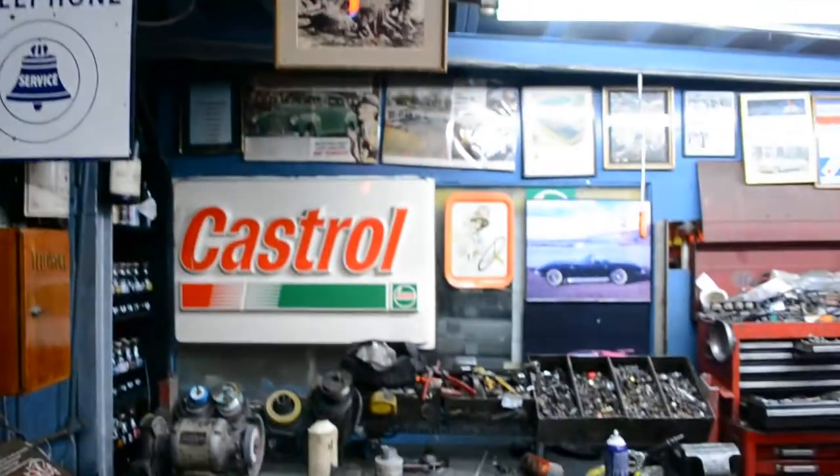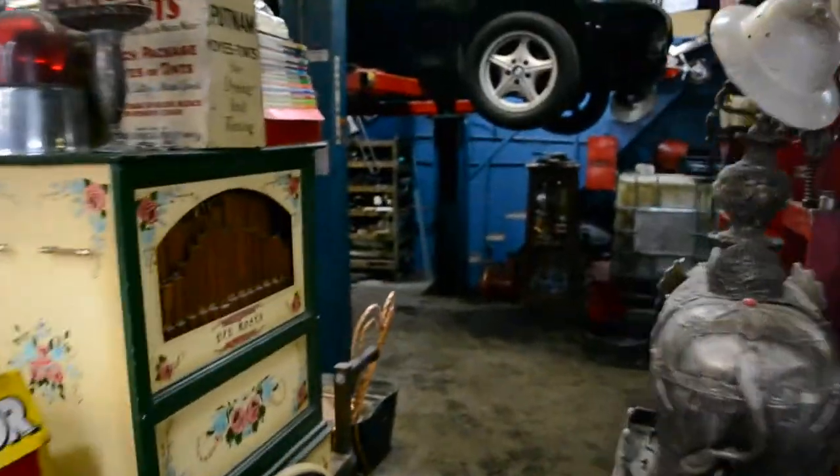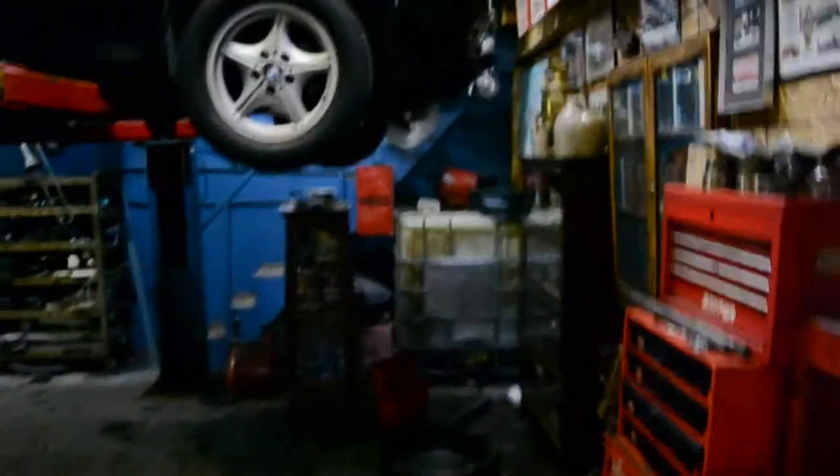Vintage bicycles. This is a working garage, but it's practically a museum. And I said practically because it's not — that's why I'm not mentioning exactly where this place is.